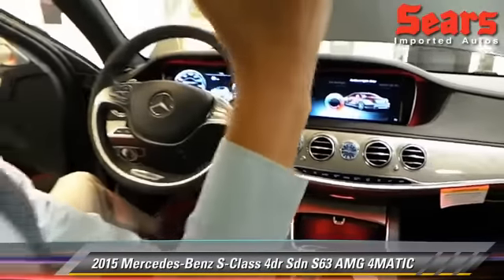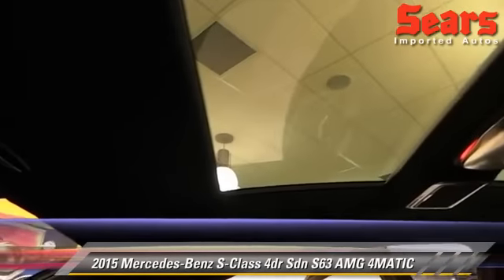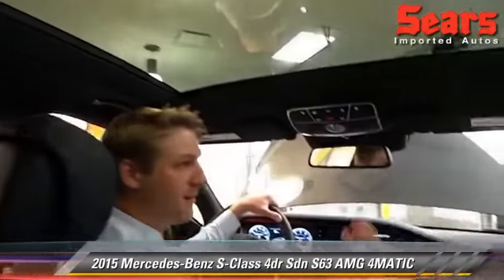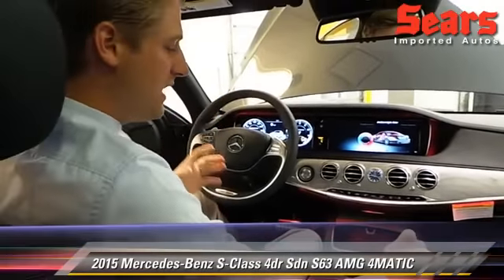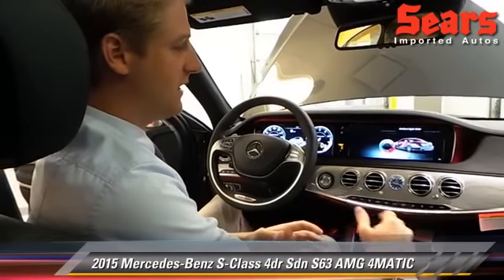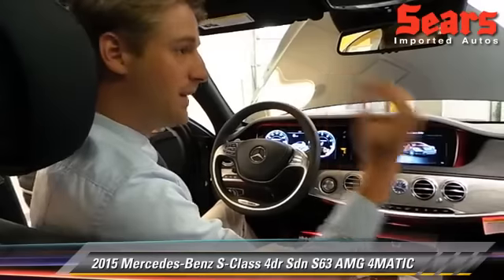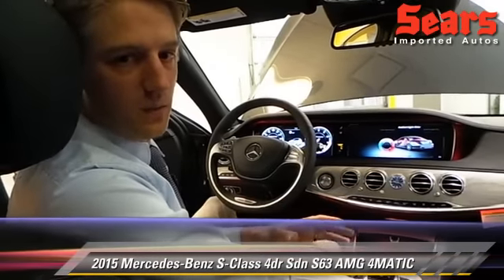Unbelievable panorama roof on this vehicle. You can see how much glass there is up there — it just makes things very large and comfortable inside, maybe feng shui, if you want to call it that. There's also a new stereo system called Burmester. This has the Burmester high-end stereo — it's unbelievable. You can put the volume up as high as you want and it never distorts sound whatsoever.